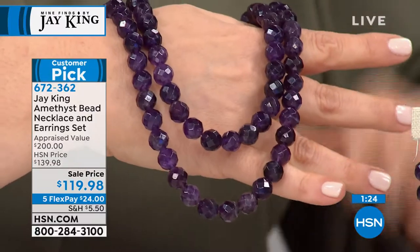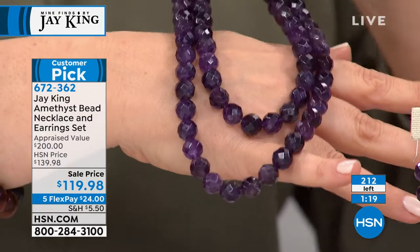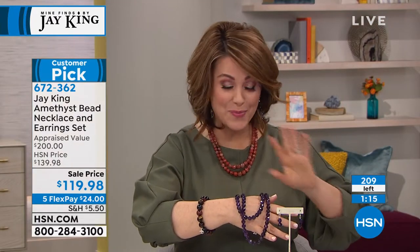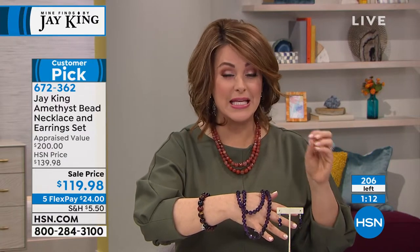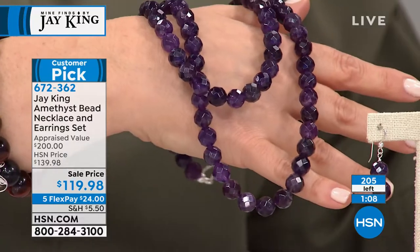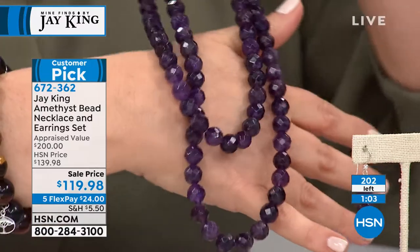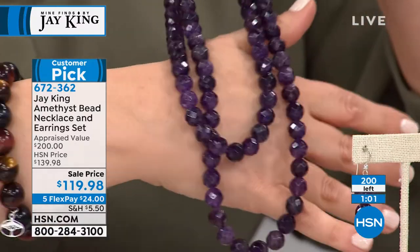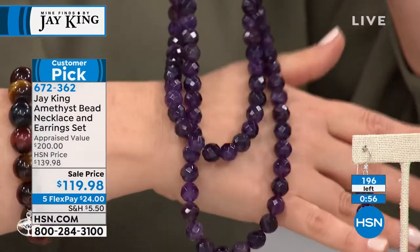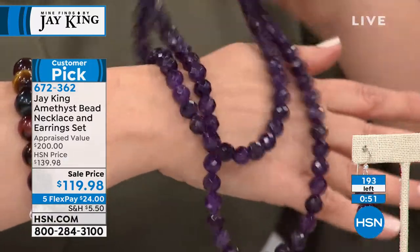This is just breathtaking. You get both — the 36-inch strand and the matching earrings. If you are a February baby, I promise you, you have not seen amethyst like this. They are all faceted and that's all done by hand — 10-millimeter beads that just glisten and sparkle. It is a rich, genuine purple, not too dark, absolutely regal. Less than 200 now remain. $24 gets the set home.